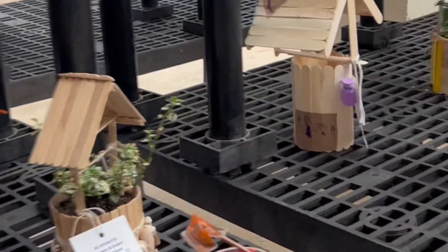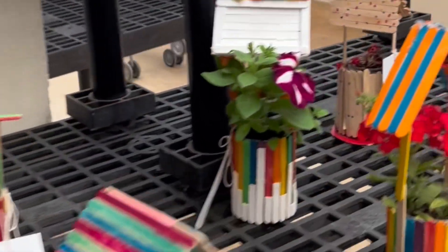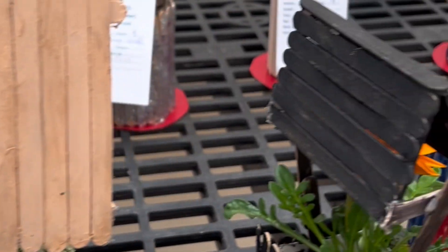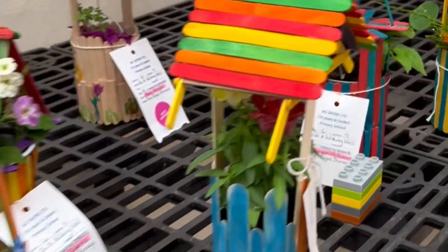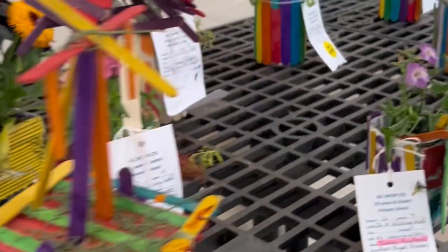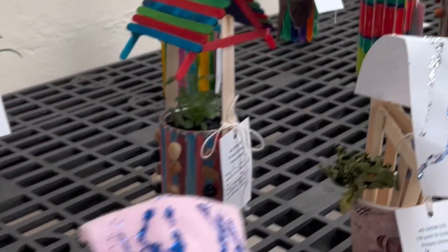This is just one side — there are so many more booths, but I'm just showing you this first, and maybe the next video will be the other side of the exhibit. These are more of the wishing well plants, made with popsicle sticks. I don't know which school this one is from.